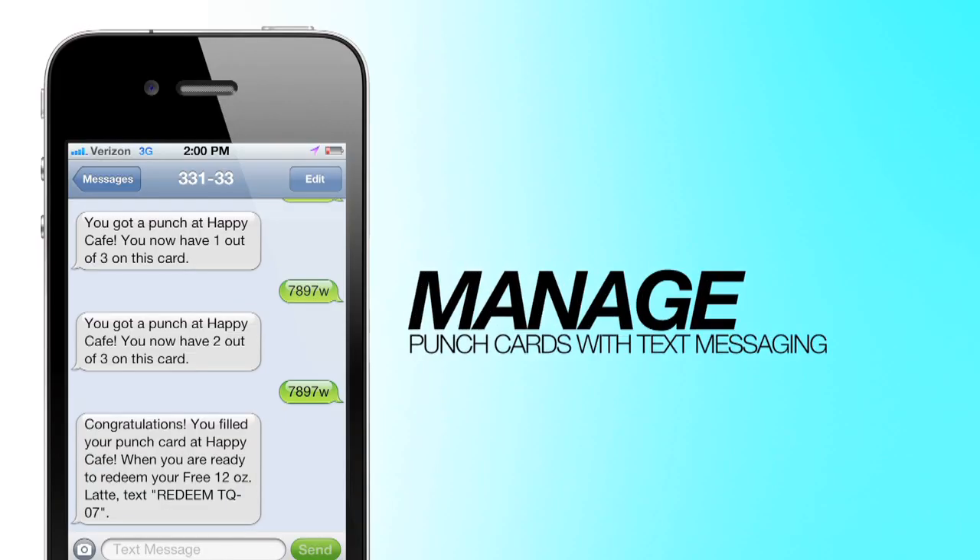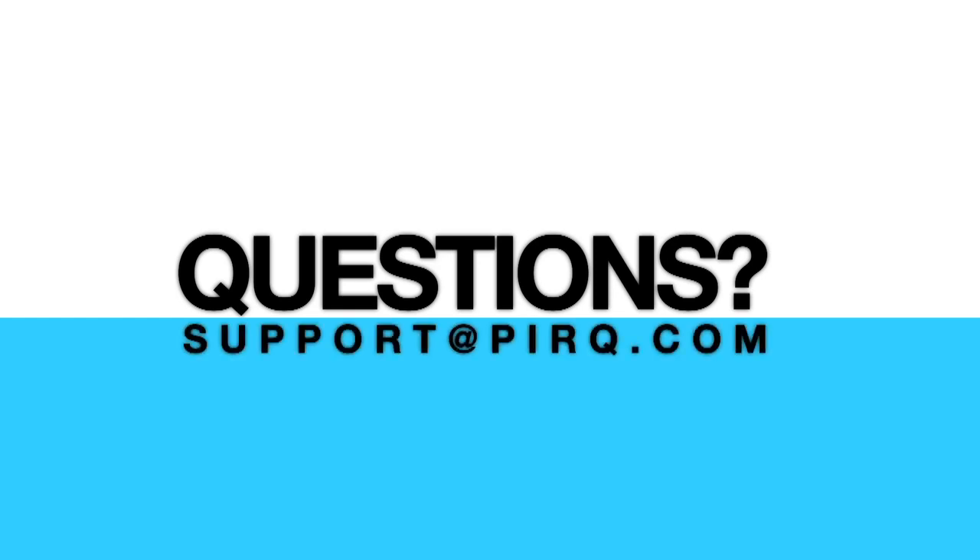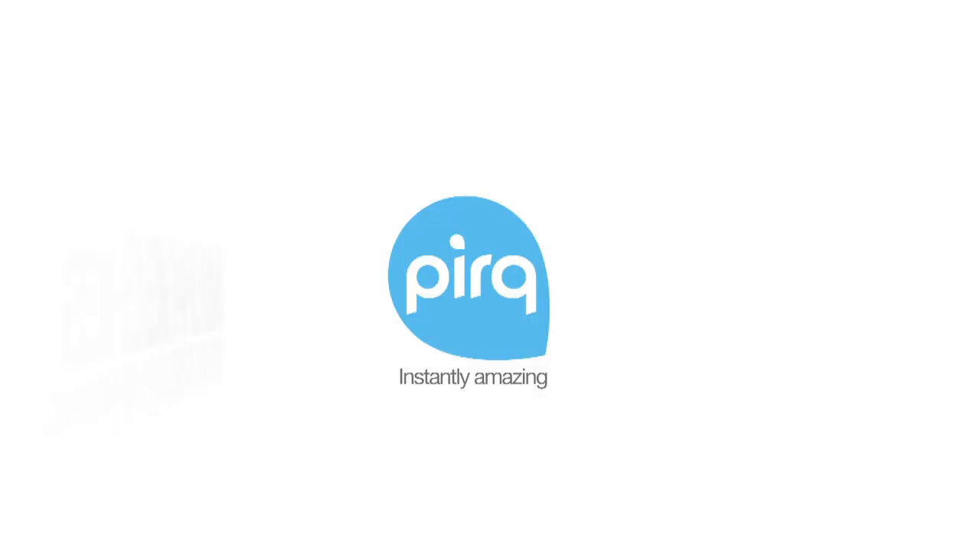PERC is the only company that allows you to manage your punch cards with text messaging. If you have any questions about this video or our app in general, feel free to contact us at support@perc.com. PERC on!